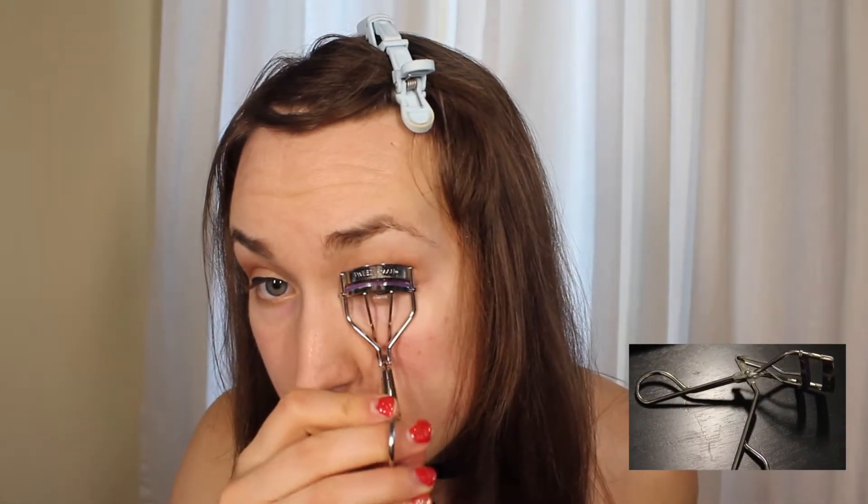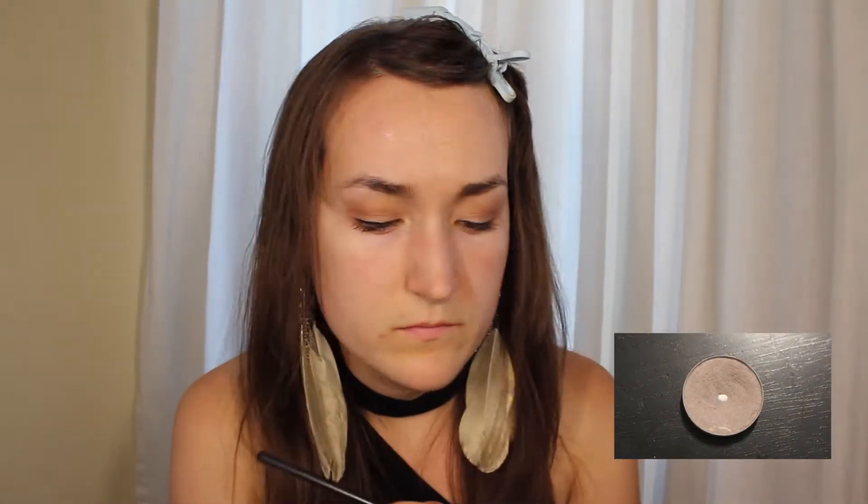Now I'm grabbing my lash curler and in an upwards and outwards motion I'm sweeping my lashes up to give them a little bit more curly eye-opening goodness. Grabbing my mascara and just doing one swift coat right over top real quick. I'm not going on the bottom lashes because at the end of the day they just end up smudging under my eye.